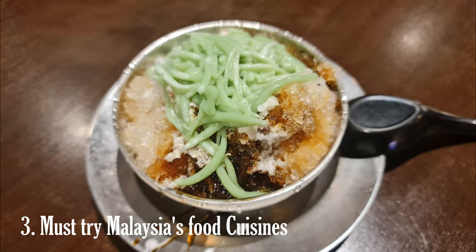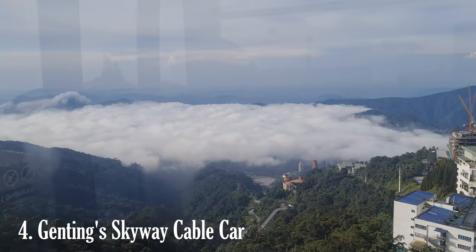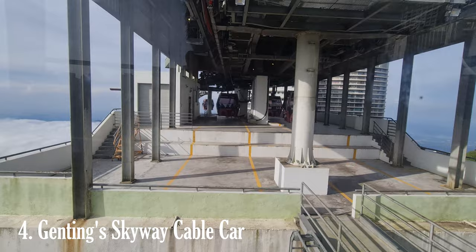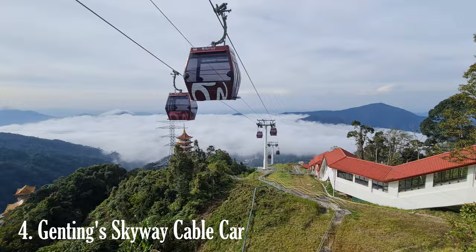One of the main highlights of Genting Highlands is the Genting Skyway, a cable car system that transports visitors from the lower grounds to the resort. The scenic ride provides breathtaking views of the surrounding rainforest and mountains. When you take the Skyway cable car, you will be treated to a breathtaking sight known as the Cloud Sea — clouds blanketing the valleys below, creating a surreal and ethereal atmosphere.